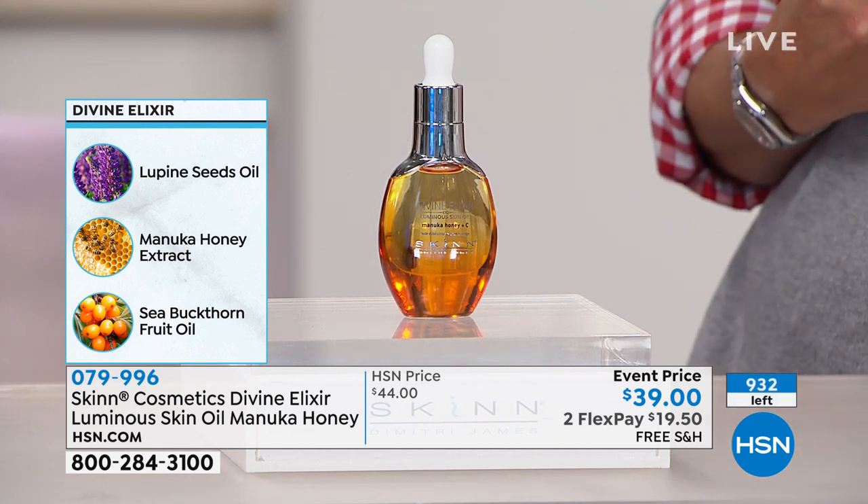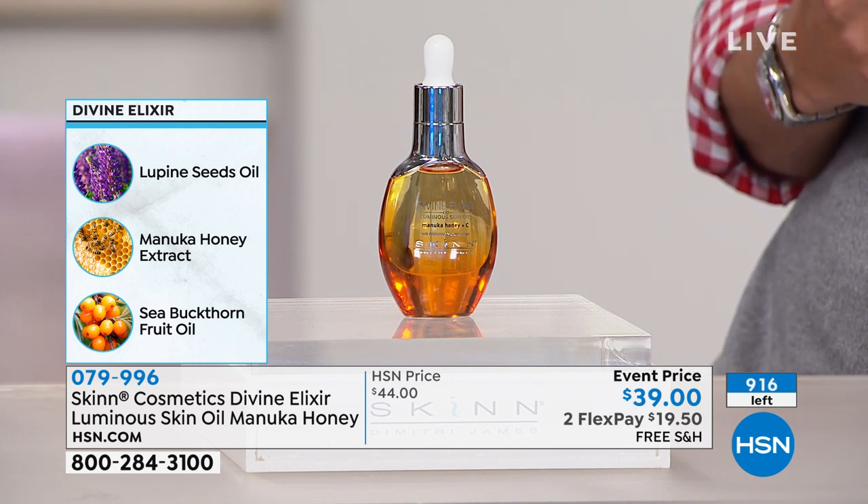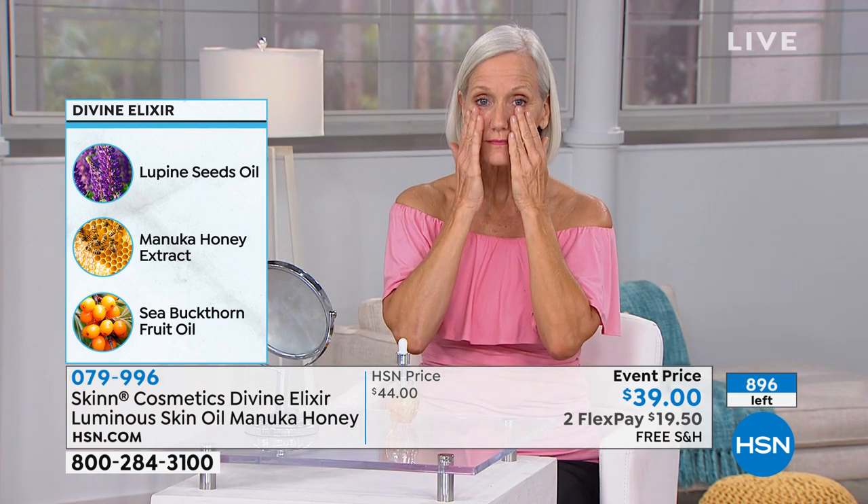Then you're going to get bee propolis, which is rich in natural minerals, bioflavonoids, and vitamins, and helps soothe the look of the skin. Then you're going to get royal bee jelly, which is really important because this is what they use to feed the larvae that become the queen bee — it's so rich in micro and macronutrients. Then you're going to get pollen extracts — a lot of sources from the bee.